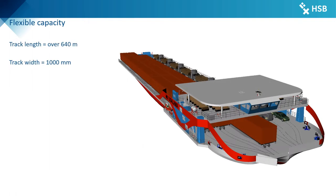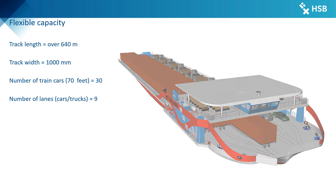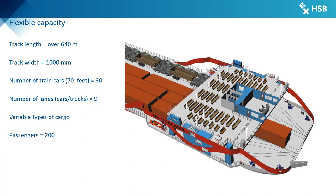The ferry's wings enable a 6-track rail system on the main deck with a total track length of over 640m and a track width of 1000mm, which is typical for Africa. This allows the transport of 30 to 70ft train cars. The rail cars are loaded over the bow. Due to the ground level rails, the deck can be flexibly loaded with a variety of trucks, cars, pallets, bags, livestock or other goods.